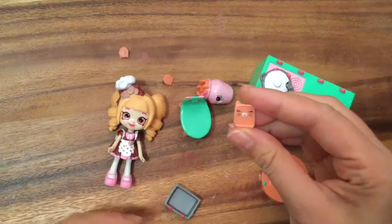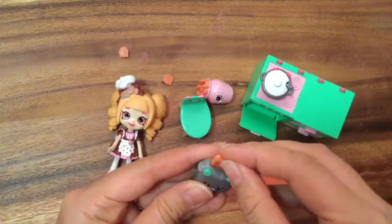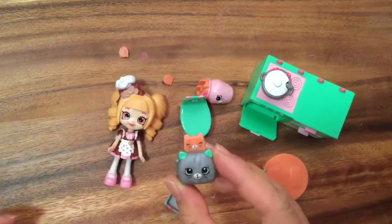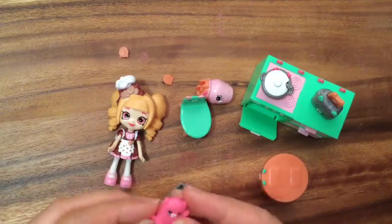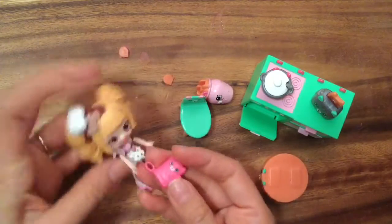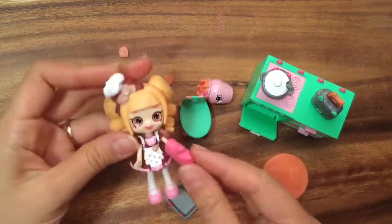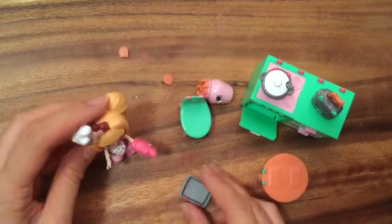And we also have this cute little toast. I love these Happy Places things because everything kind of fits into each other. This is a little toaster that can go on there. And when you take the cookies out of the oven, you need an oven mitt so you don't burn yourself. So you can stick the oven mitt onto Cocoa Cookie. This set is so cute.